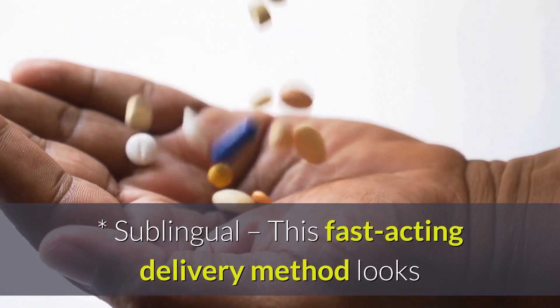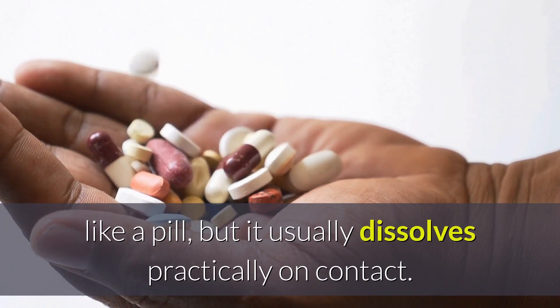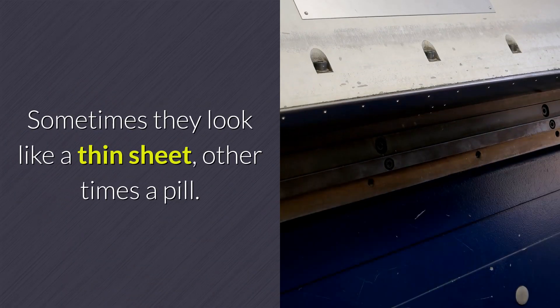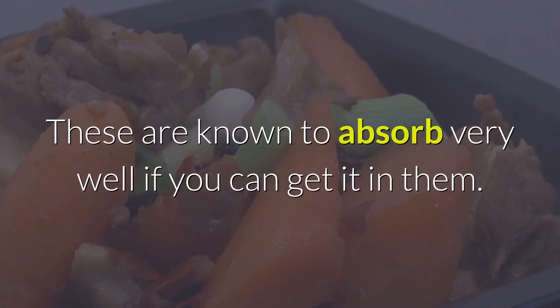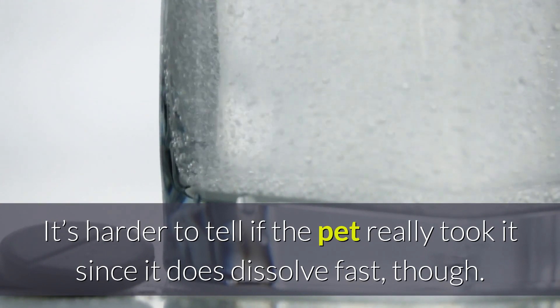Sublingual. This fast-acting delivery method looks like a pill, but it usually dissolves practically on contact. Sometimes they look like a thin sheet, other times a pill. These are known to absorb very well if you can get it in them. It's harder to tell if the pet really took it since it does dissolve fast, though.